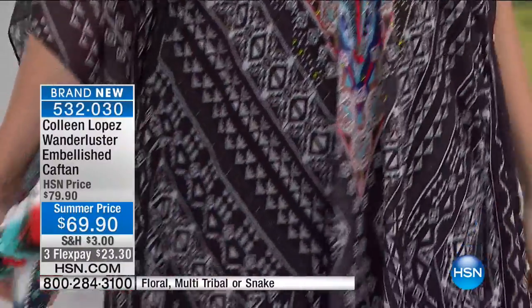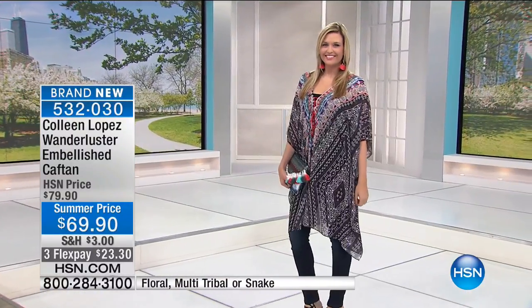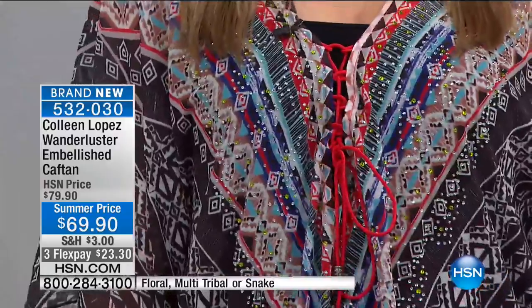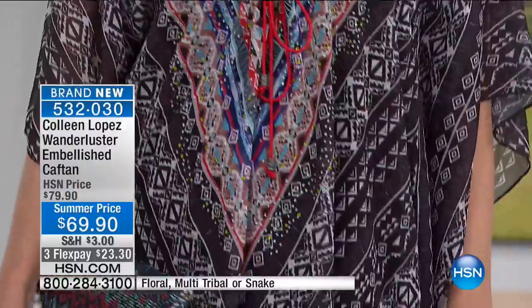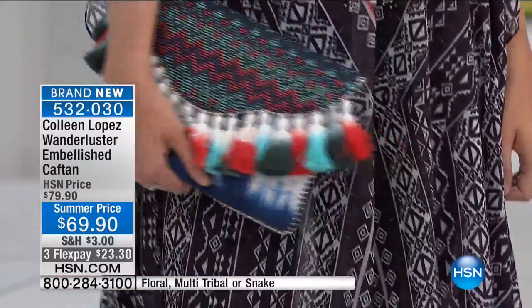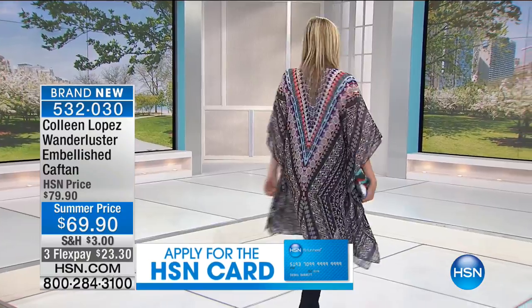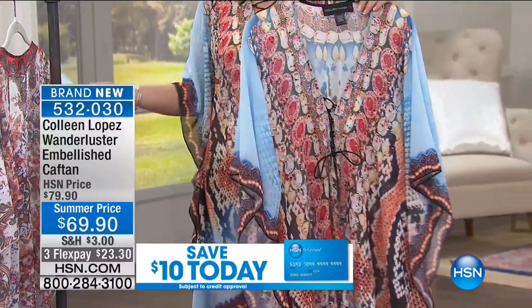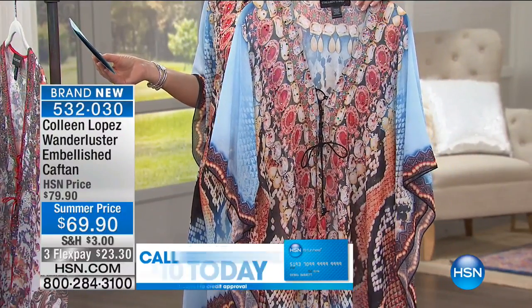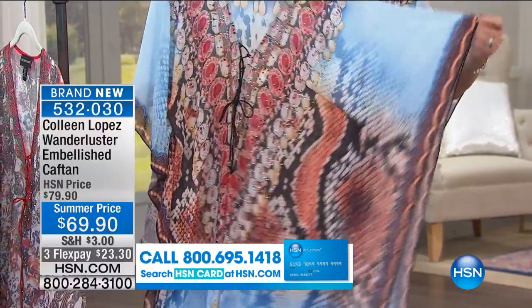Christy is in the tribal print, which has a black ground and a red lace-up tie. She's wearing it over a little skinny jean — how cute. Or she could wear it over leggings, a slip dress, or a bathing suit — whatever she wants. It's 38 inches long. Then there's the floral I was showing you, and I have it on in the snake print, which is just unbelievable. It's a one size fits most, up to a 1X comfortably.